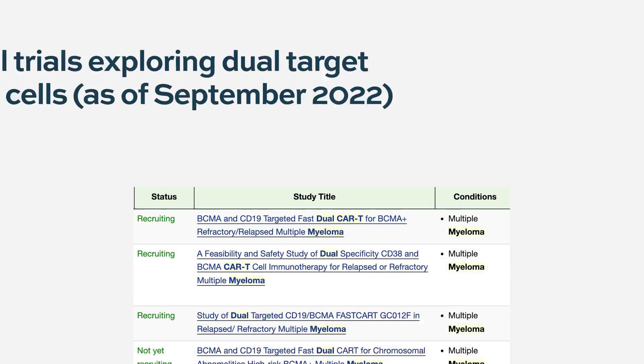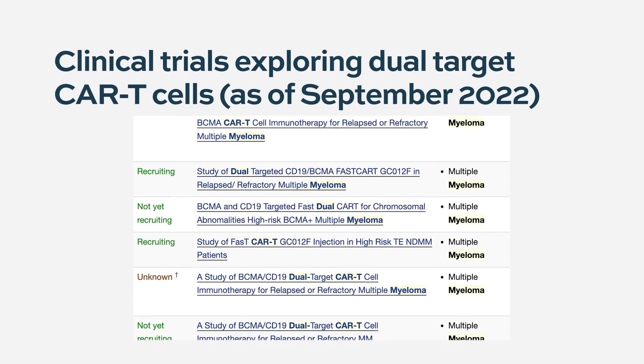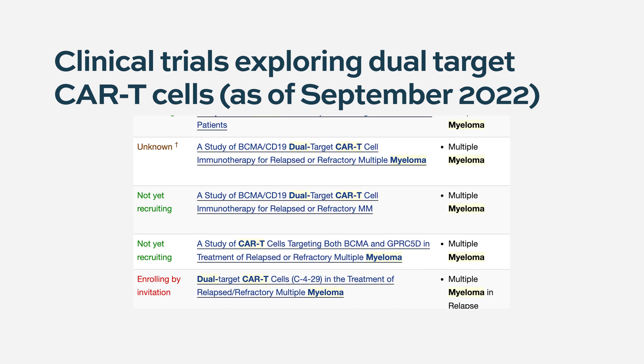We have very early clinical data on dual targeted CAR T. For example, two years ago there was an ASH abstract from China targeting BCMA and CD19. Similarly, there was data from the University of Pennsylvania showing some activity of dual targeting, also with BCMA and CD19. There is also a clinical trial currently underway targeting BCMA and SLAMF7. We need to see how those compare with single target CAR T.